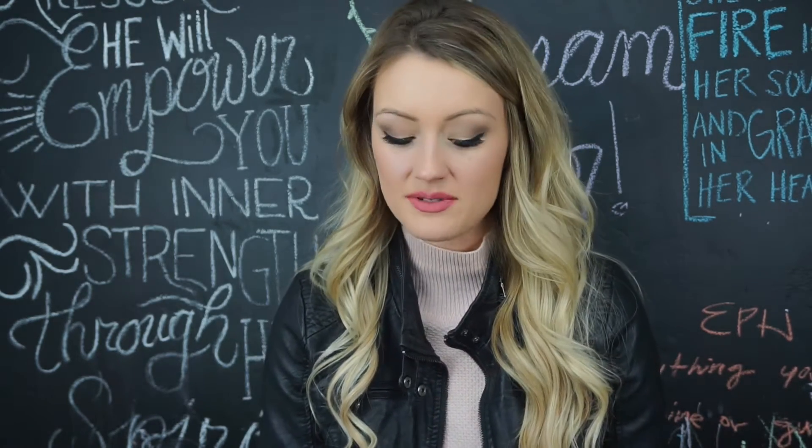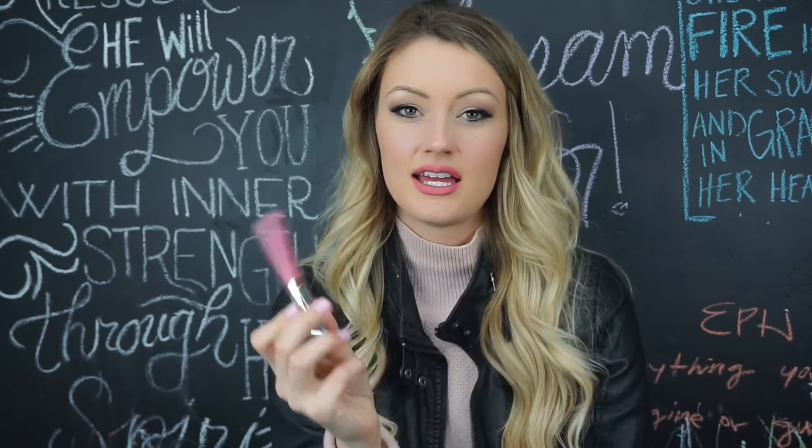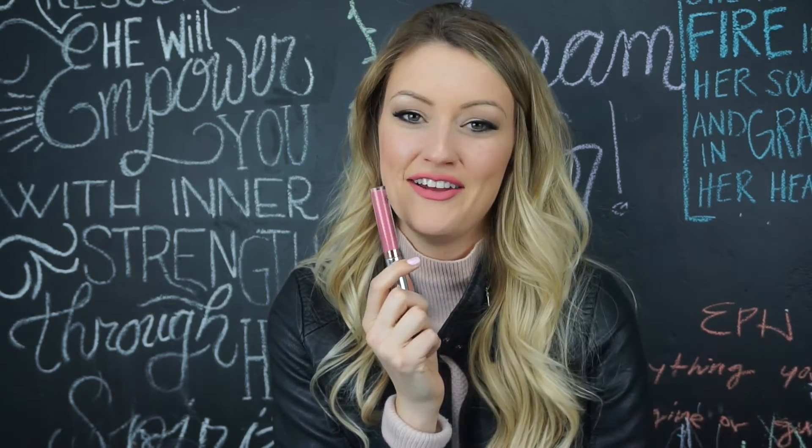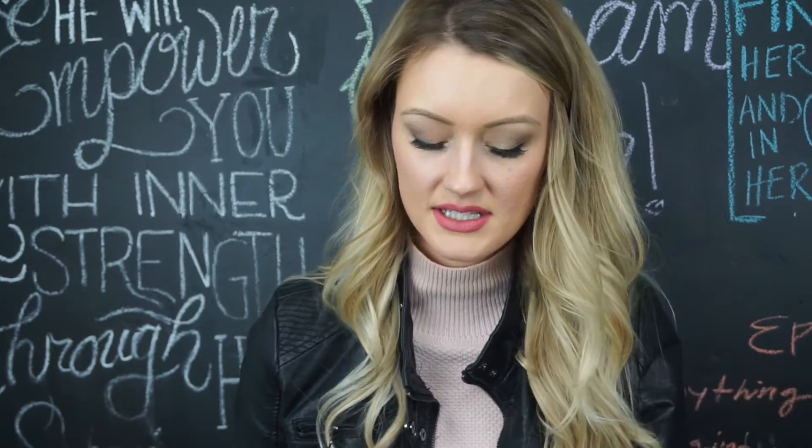It can be super drying if you don't have on like a gloss or a chapstick over it. So that's the color — I think it's really pretty. It's very feminine and very pretty for spring. I only have a couple more products to go.